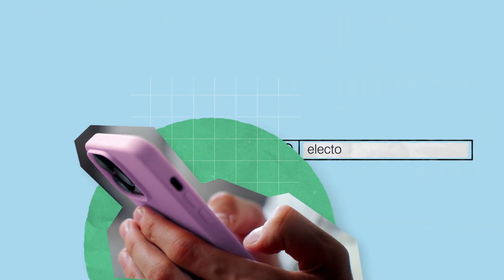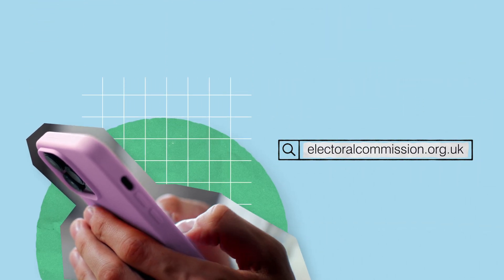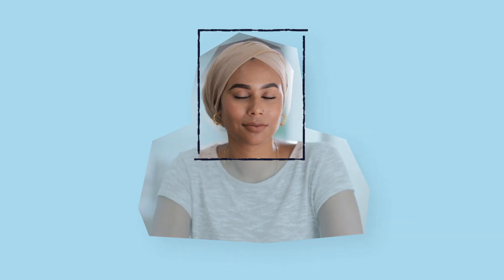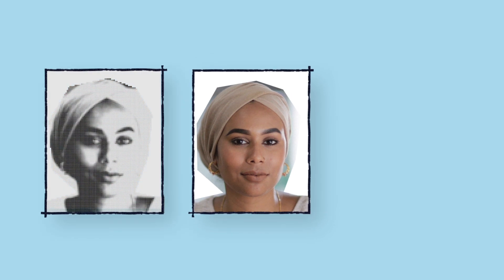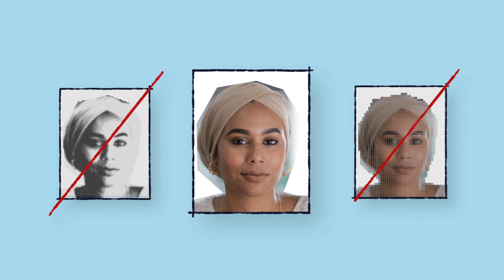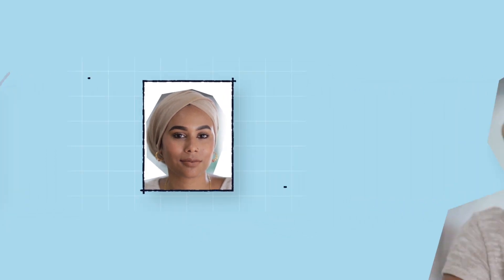Please visit the Electoral Commission website to see the full list of acceptable photo ID. You only need to show one form of photo ID, but it needs to be the original version and not a photocopy. It must be a hard copy, not a digital version like you might find in an app.